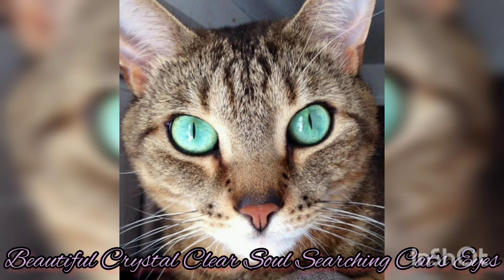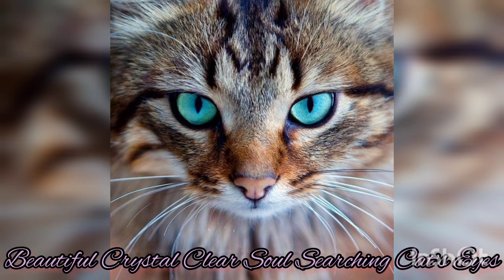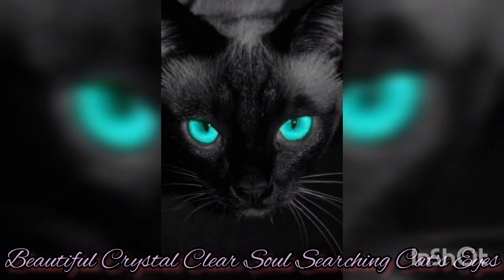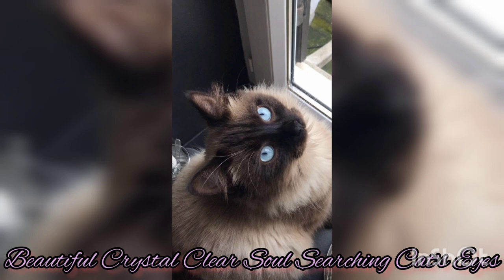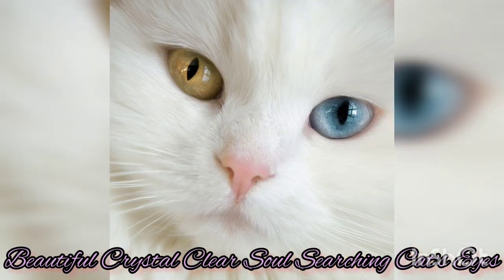In addition to their night vision, a cat's eyes have a reflective layer called the tapetum lucidum. This layer sits behind the retina and acts like a mirror, reflecting light back through the retina to enhance their vision. It's what gives cats that distinctive glowing eye-shine effect when light hits their eyes in the dark — making it mesmerizing and mysterious. Beyond these functions, a cat's eyes are also known for their expressiveness and ability to communicate.